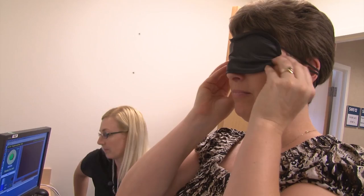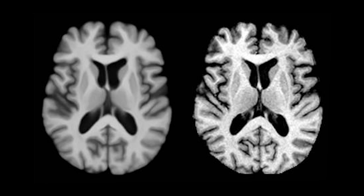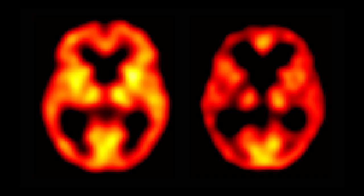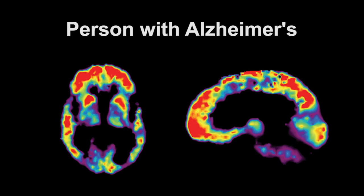Brain aging is also an important focus of the BLSA. Researchers use magnetic resonance imaging and PET scans to understand how the brain changes with aging, and how these changes may affect memory and other cognitive abilities. Findings from such studies may lead to possible treatments for diseases such as Alzheimer's. The goal is to use brain imaging tools to identify the earliest stages of disease, when treatments may be most effective.